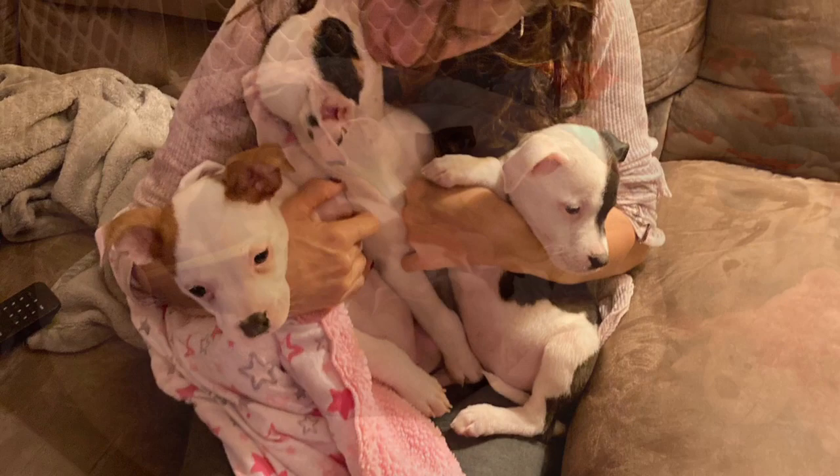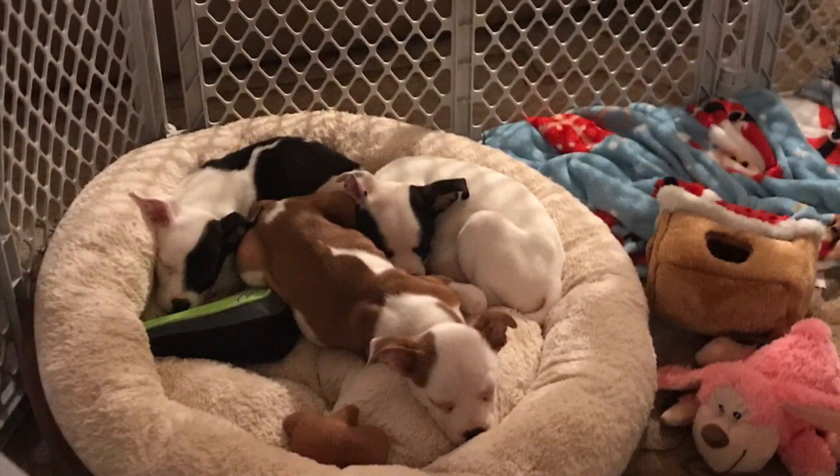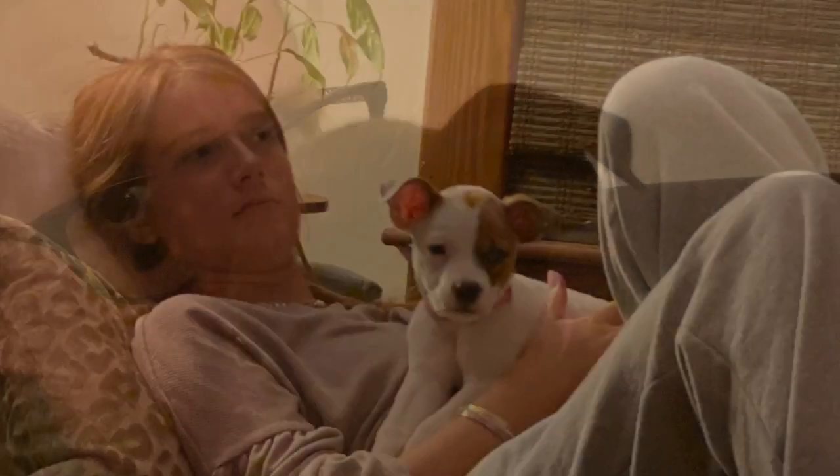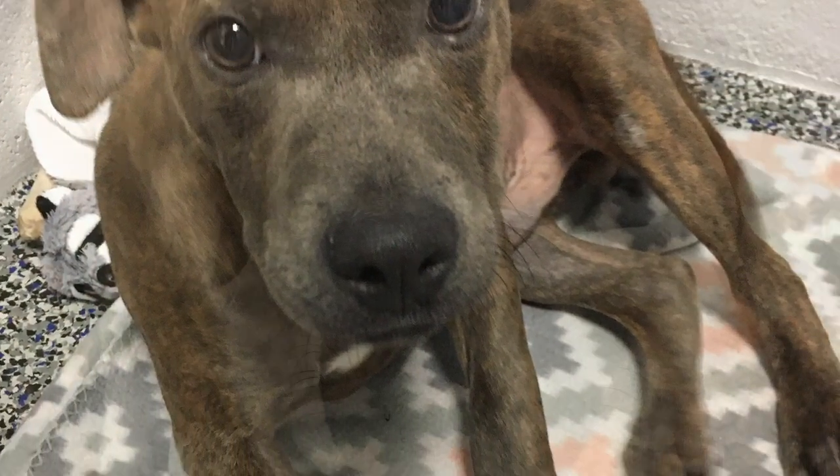Unfortunately because of the pandemic, transports were halted in March and it was many months before we could bring any sweet babies to the shelter. We are now up and running with transports but still closed to the general public for safety reasons. We like to think these animals have hit the lottery because there are hundreds of thousands that don't even get the chance to find their forever home.